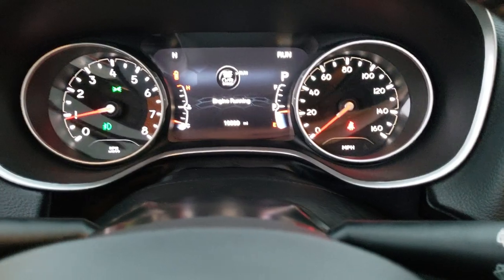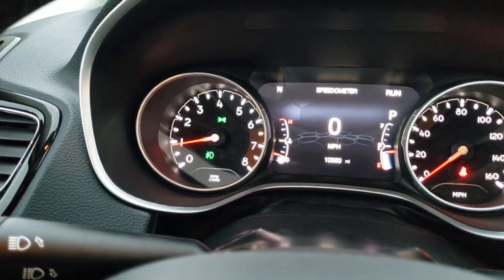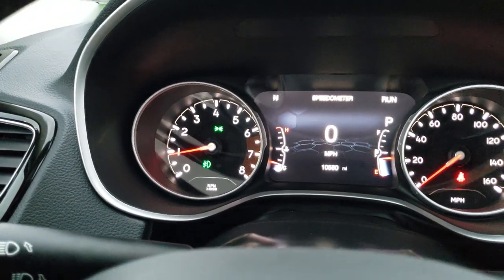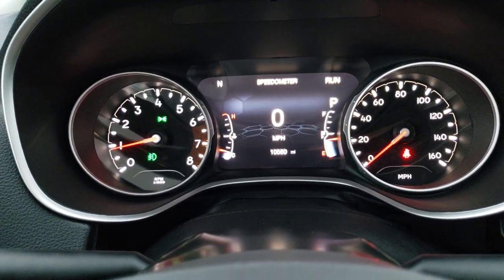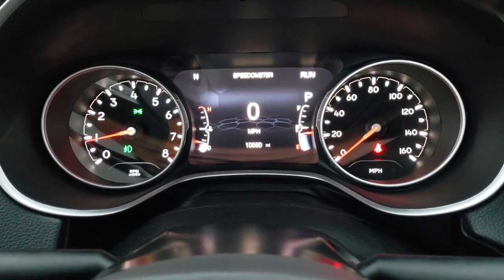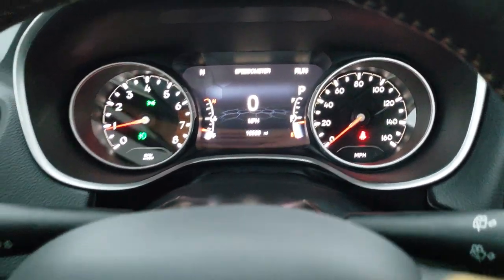Inside the vehicle, this Jeep has 10,560 miles on it. You get the digital 7 inch LCD display, digital speedometer, and outside temperature readout, and you can change those corner displays to read pretty much whatever you want.